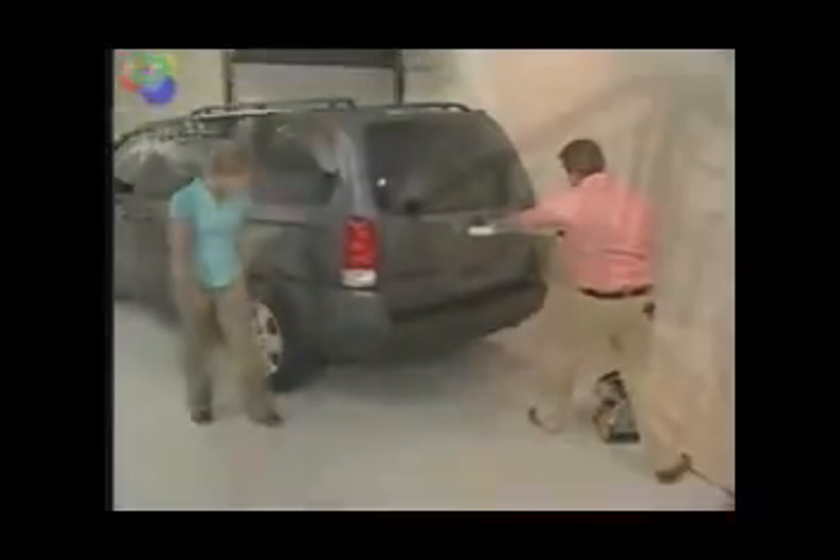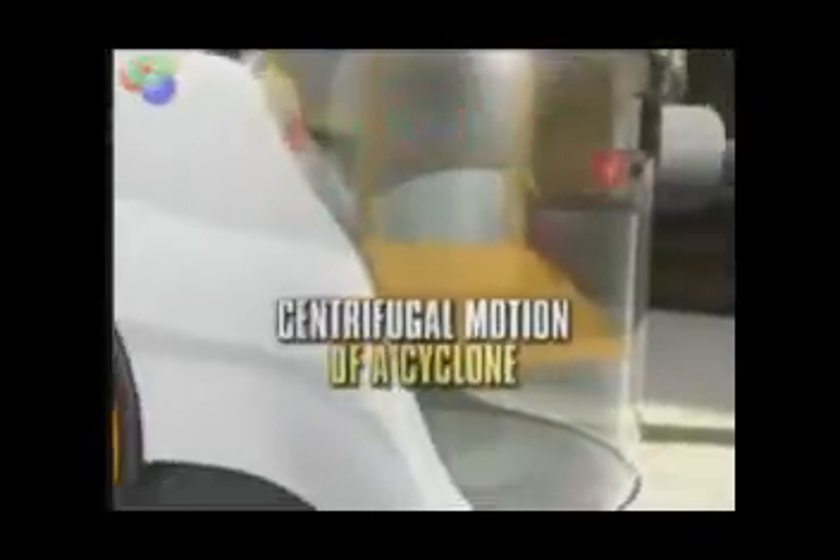Pull this 4,000-pound van, yet it's so lightweight and portable that even a child can carry it. Harnesses the centrifugal force of a cyclone for consistently strong suction and power.